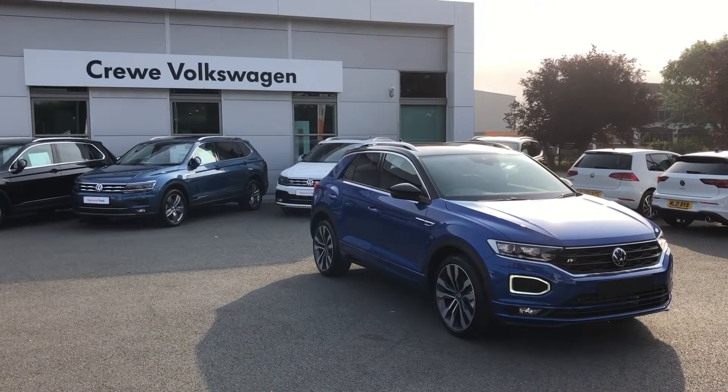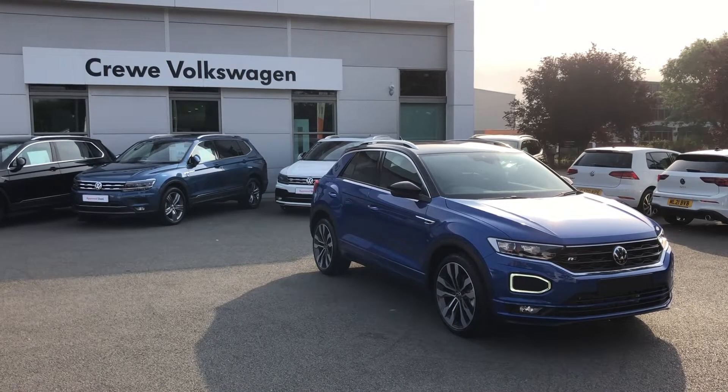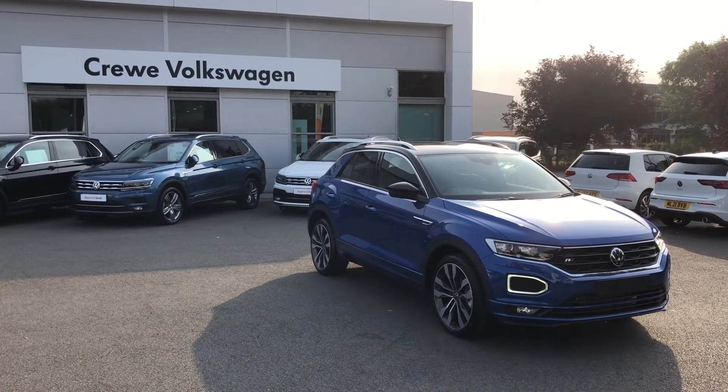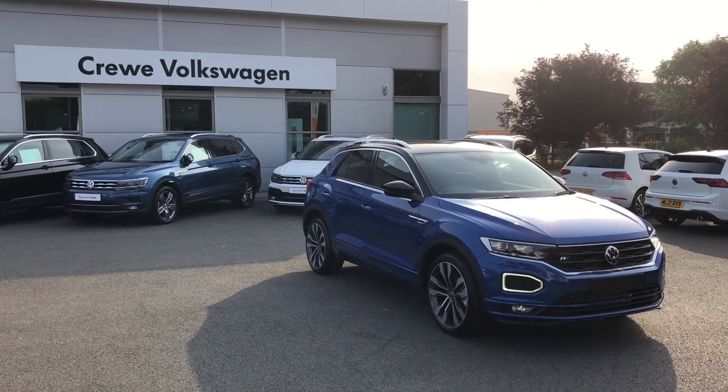If you want to know more information about this vehicle, please contact our sales team on 01270-864-452, or follow the link in the description below. Thank you for watching!